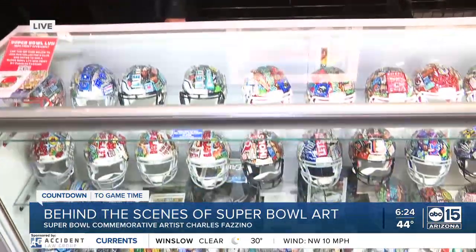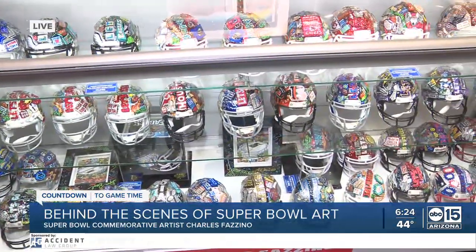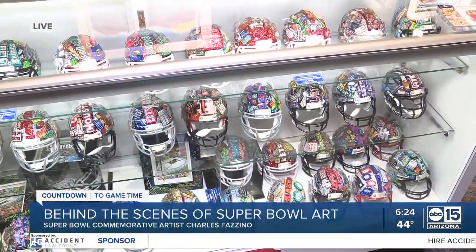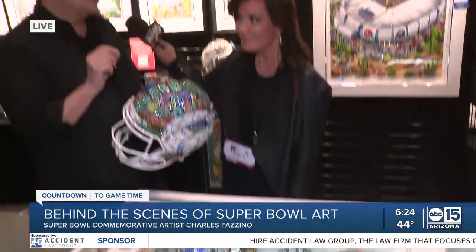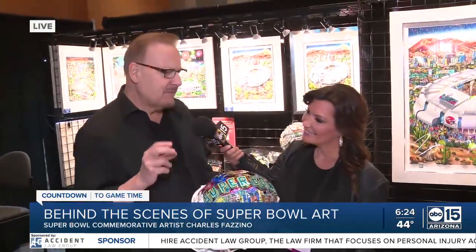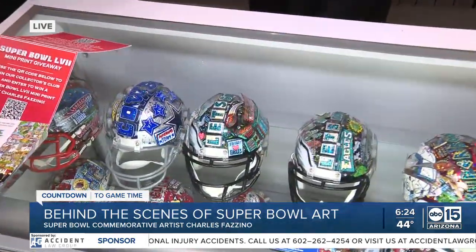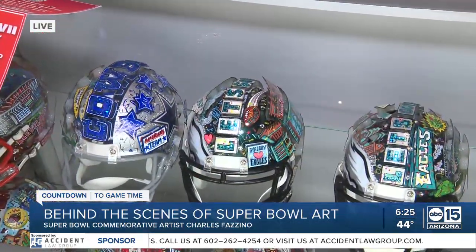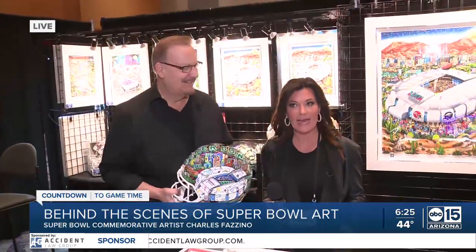I've been doing it for 23 years. The mini helmets are also wonderful — each one depicts a different team or this year's Super Bowl, so each one is a unique piece of art. They come in a beautiful plexiglass case, and I even do personalizations on them. Maybe you want to be depicted in the stands — I cut them out and draw them, and my team in New York helps with the three-dimensional part while I do the painting.